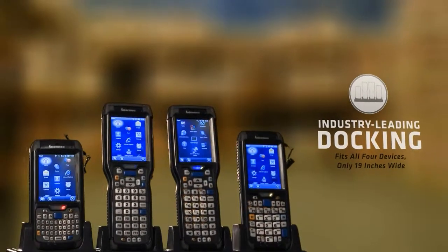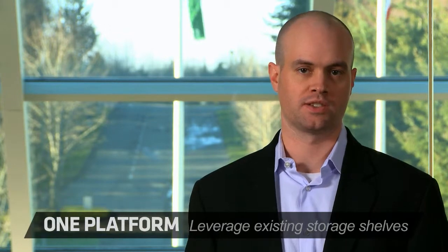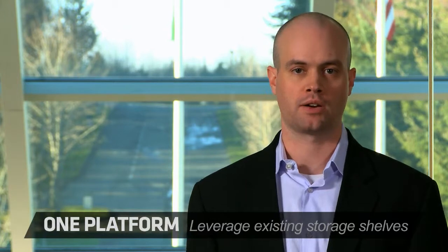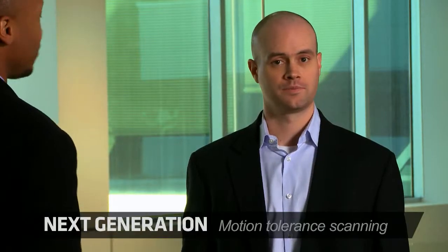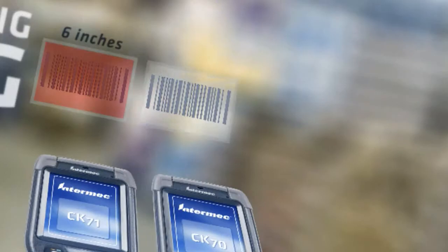The Flex Dock will change the way you view infrastructure. Not only does it keep you more organized in a smaller space, it allows you to use your conventional computer racking and shelving rather than having to remodel your entire office. And don't forget about scanning — the high-performance E830 delivers the best motion tolerance available for improved productivity.